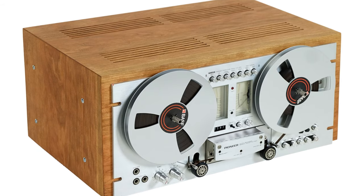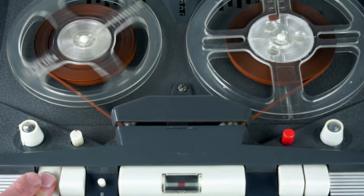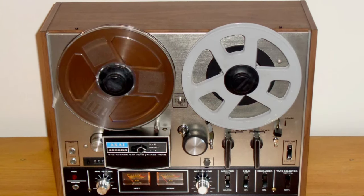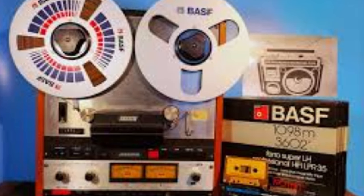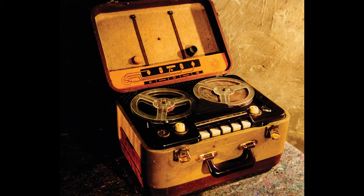Reel-to-reel tape recorders weren't just used for lectures. They also facilitated language lessons, music rehearsals, and even student presentations. With the push of a button, teachers could record audio snippets to complement their lessons, providing valuable auditory reinforcement for visual learners. But as with many relics of the past, reel-to-reel tape recorders eventually faded from classrooms, replaced by more compact and user-friendly technologies. Digital audio recorders and multimedia platforms revolutionized the way we capture and share information, relegating reel-to-reel tape recorders to the annals of history. Yet for those who experienced the magic of reel-to-reel tape recorders in their school days, they remain fond reminders of a time when audio technology was as awe-inspiring as it was functional.